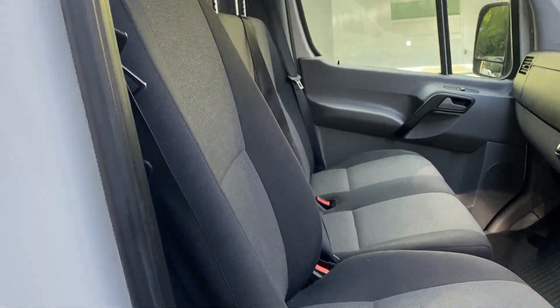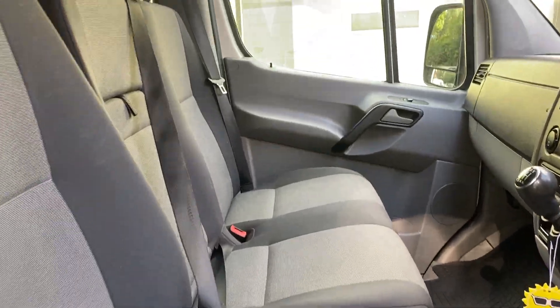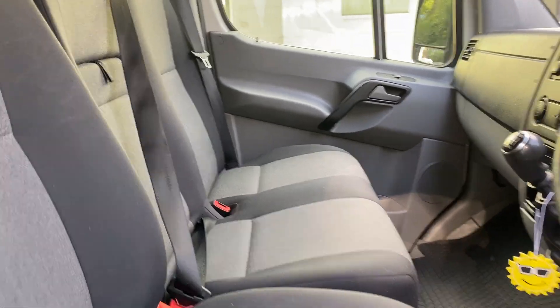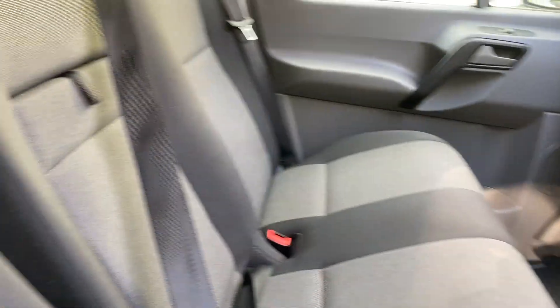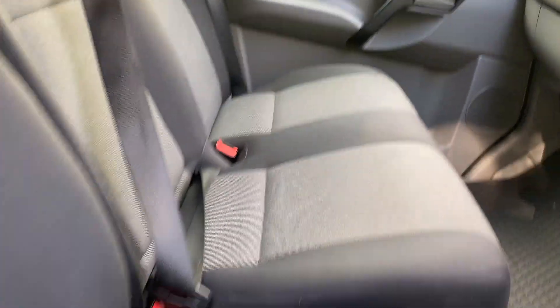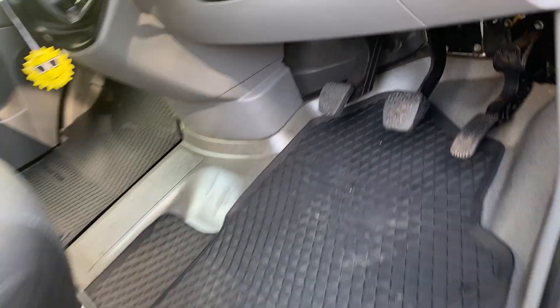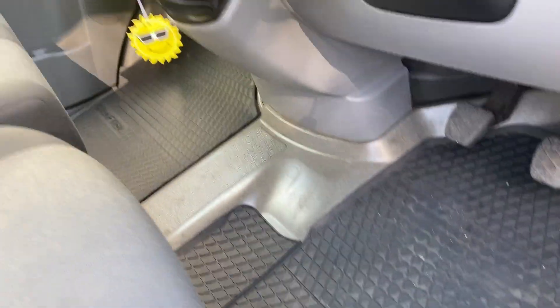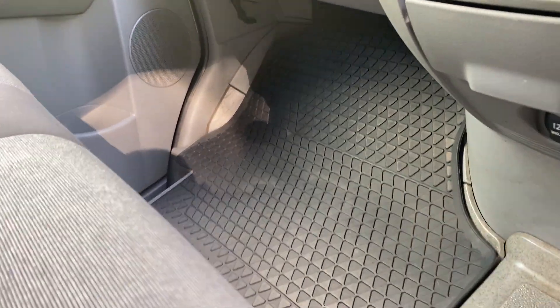Even inside in the cab, when we first collected it, the van had seat covers on all its life. So the seats have been really well protected. As you can see, no excess wear. Even under there, no damage in the flooring. There are a few marks, but I think it's definitely above average condition.